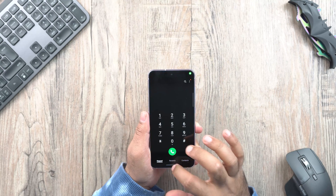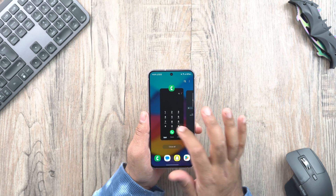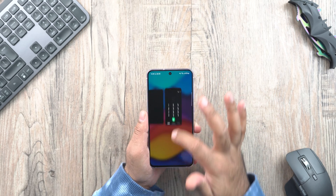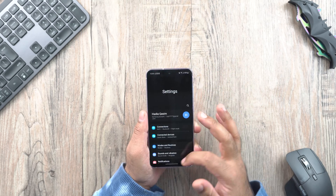The phone is smoother than before, there is a good impact on the performance, it's fast and I haven't really noticed any bugs since I updated my phone. The animations are much more fluid than before, with new transitions that improve the overall usability experience of the Samsung Galaxy S21 Fan Edition.